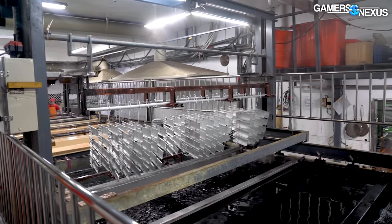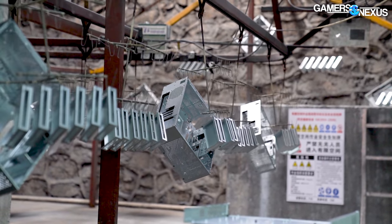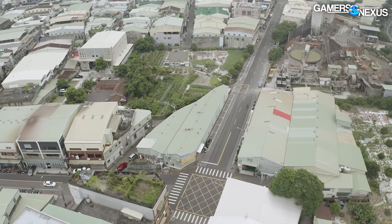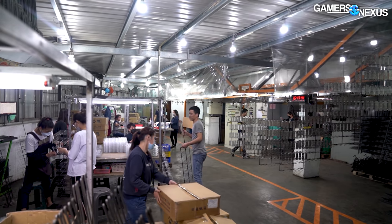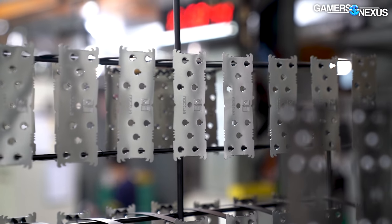We've already seen painting factories, anodizing factories, water block manufacturing facilities, and case manufacturing plants. This never-before-seen footage from one of our previous trips takes us to an electrophoretic deposition factory in Taiwan — the very same one used by Lian Li and by certain air cooler manufacturers, despite the lack of beige color inventory.